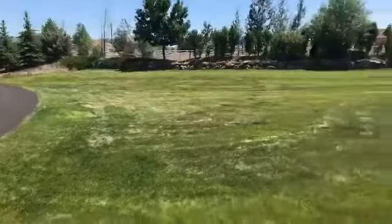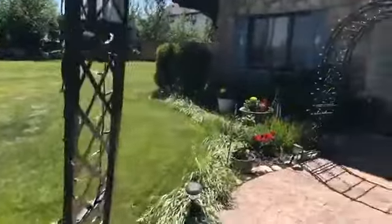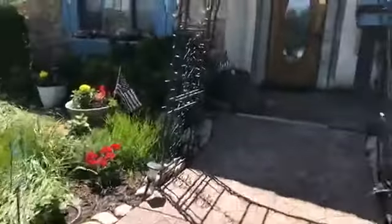Let me go the other way here — you can kind of see the side yard. It is on just over an acre. Let's just go in the building here for a minute.